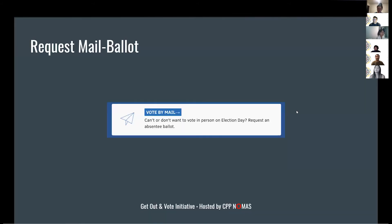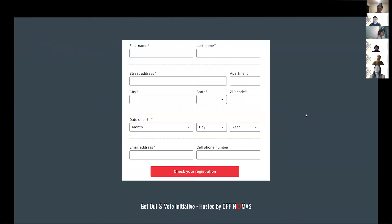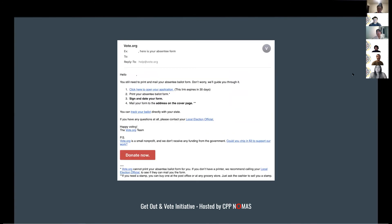Now, about the mail-in ballot. If you registered recently and clicked the option to request a mail-in ballot, you're fine. If not, we're going to show you how to request one. Go to vote.org, click 'request by mail,' enter your information — name, address, and date of birth. Unfortunately, besides registering, there's no fully online way to request a mail-in ballot. Vote.org will fill out the application for you, email it to you, and then you fill out the rest and either drop it off or mail it in.